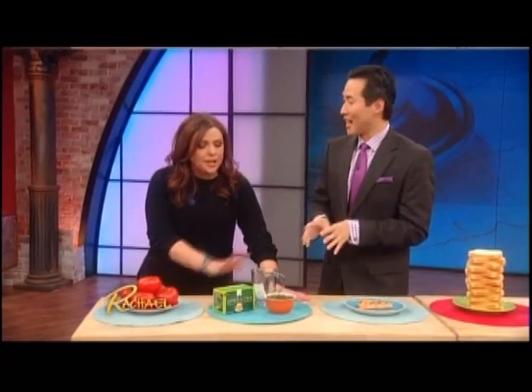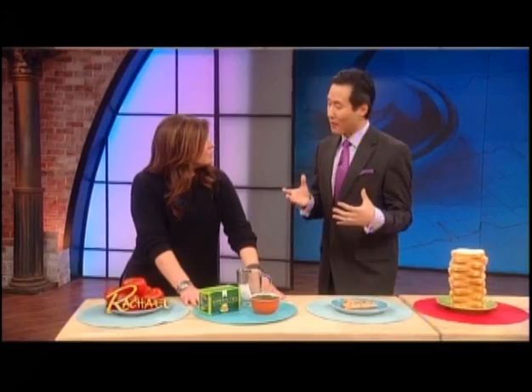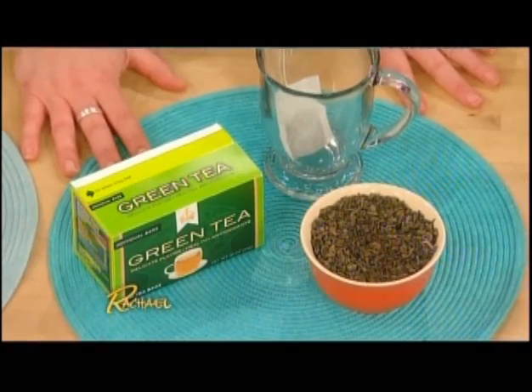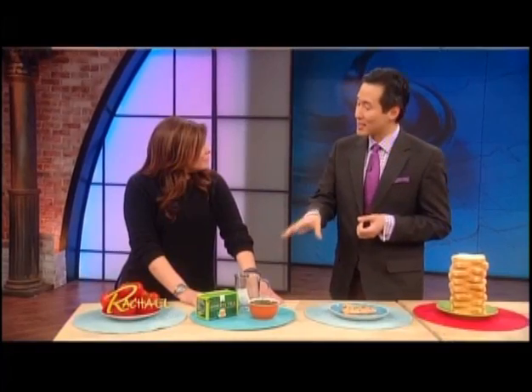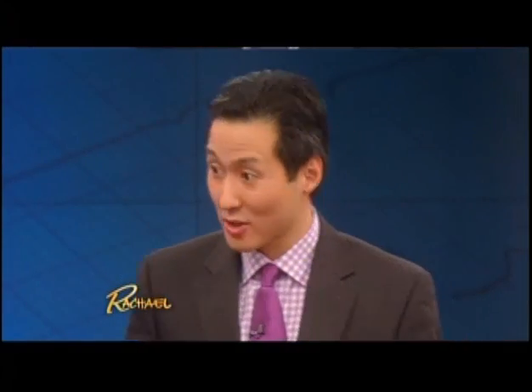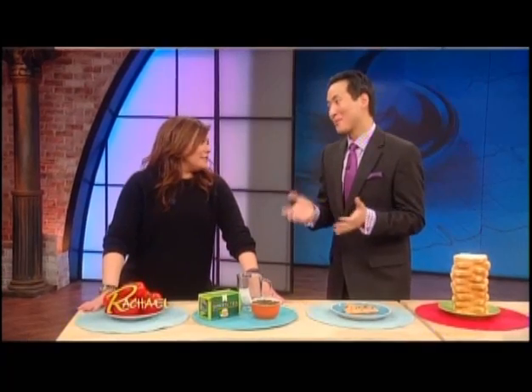Green tea — drink it all day long. Of all drinks, green tea is probably the most powerful antioxidant drink, filled with catechins that are studies show 100 times more powerful than vitamin C. With antioxidants that powerful, green tea can actually help reduce cellulite. We recommend about two to three cups per day, but don't drink it at night if you want to sleep.